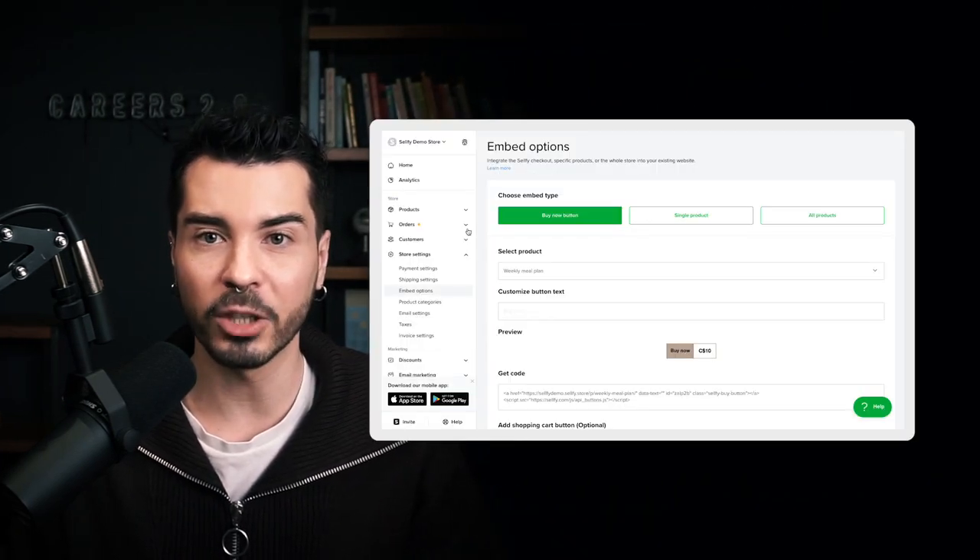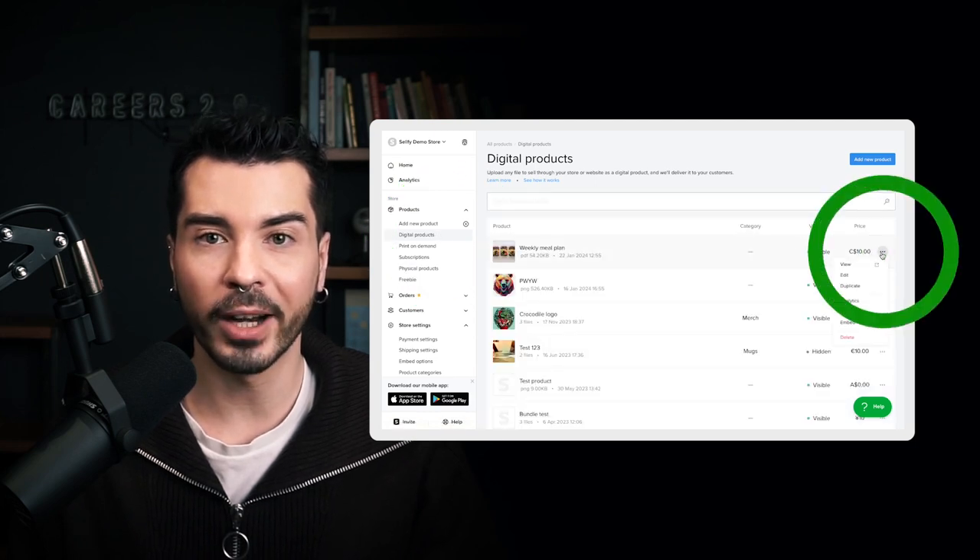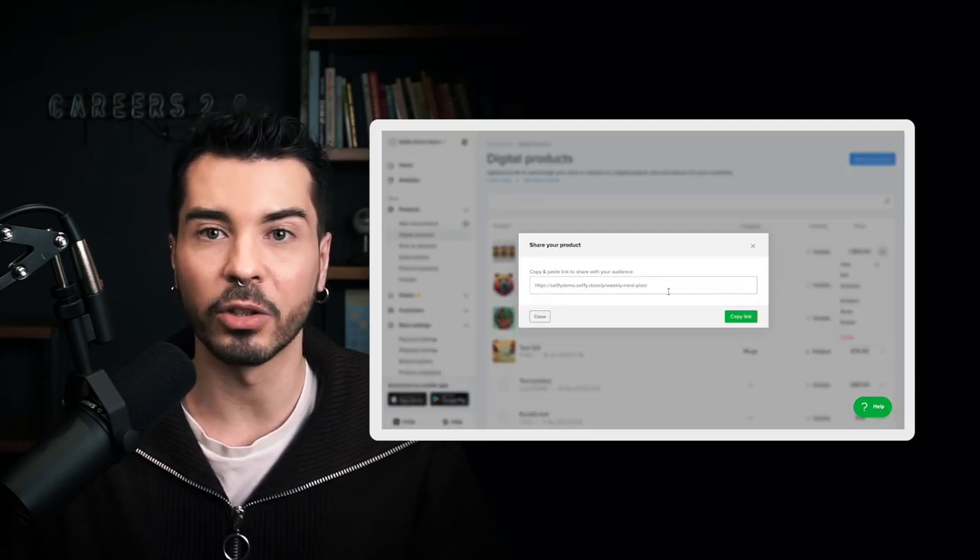You can also instantly share the product with your audience on social media. Go to the product section on the Sellfy dashboard and choose your product. Then choose the option share, and you'll get a link that you can use on YouTube, Instagram, TikTok, or email.